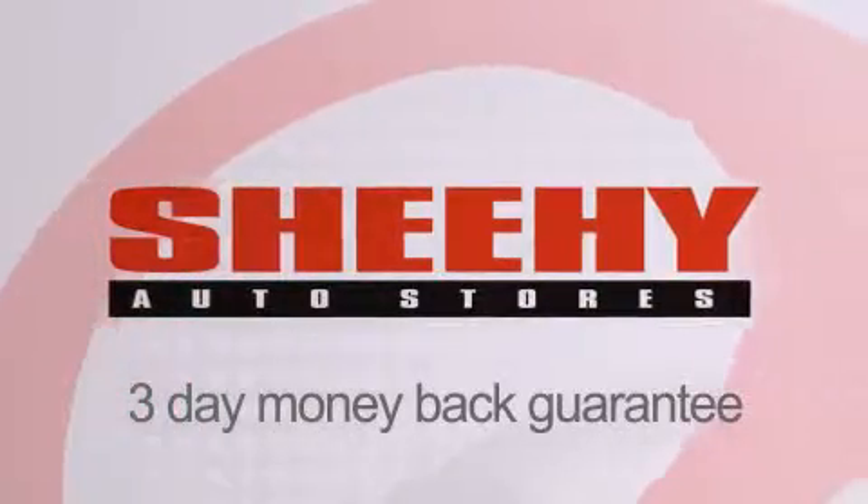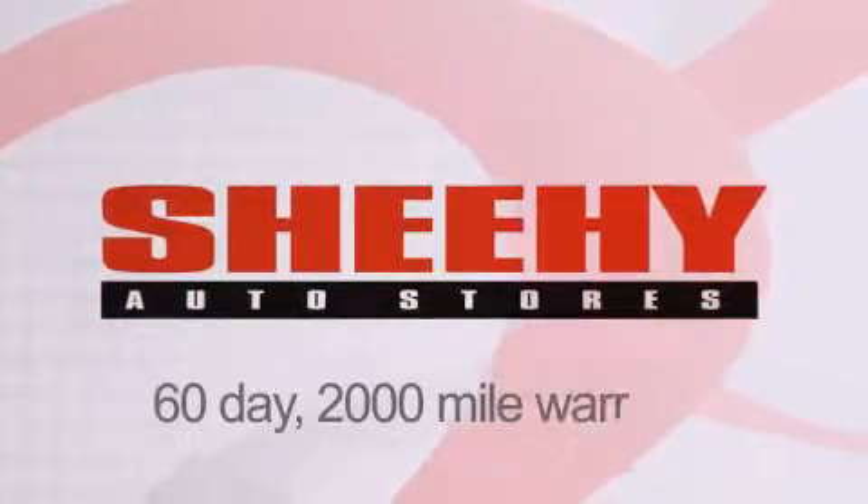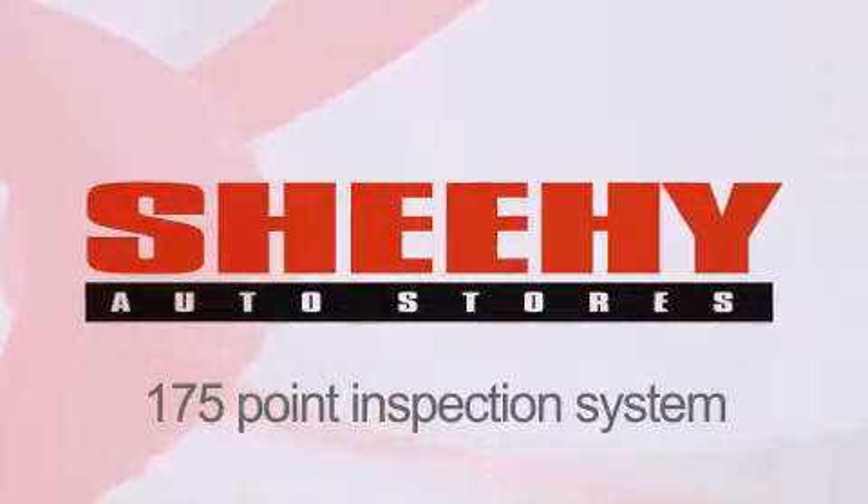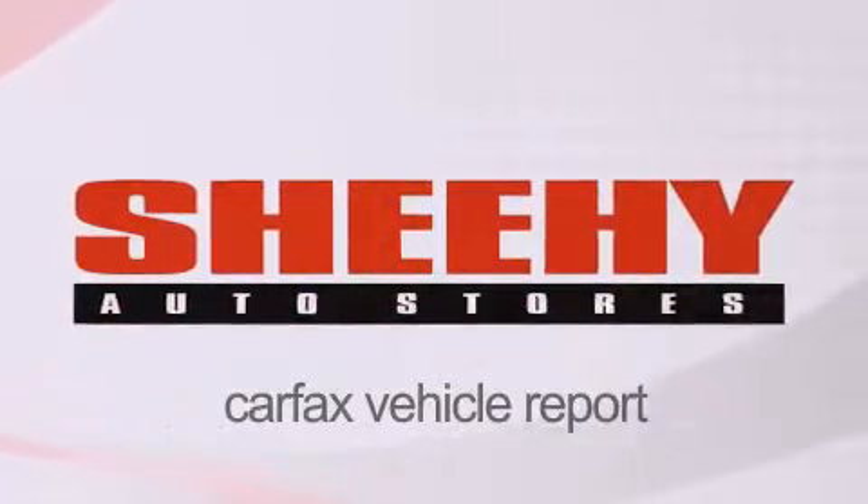Every Sheehy Select used vehicle comes with a 3-day money back guarantee, 60-day, 2,000 mile warranty, passes a state inspection and our 175-point inspection system, and comes with a Carfax vehicle report.